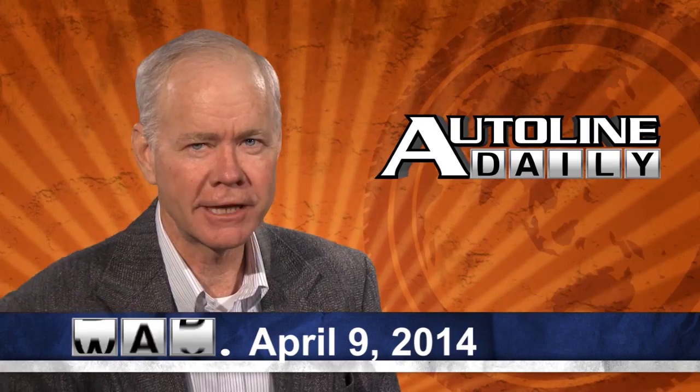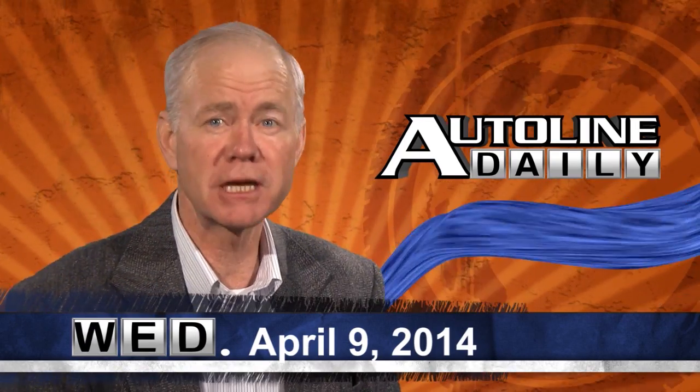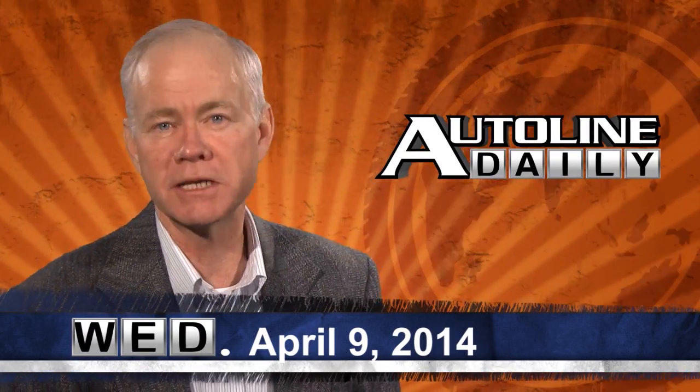Hello and welcome to AutoLine Daily, where our job is to help keep you up to speed on some of the most important developments in the global automotive industry.